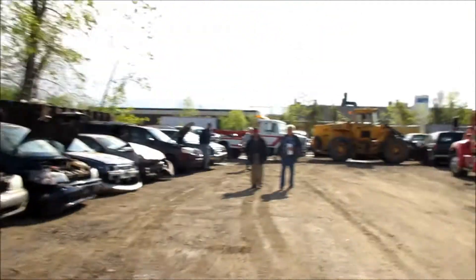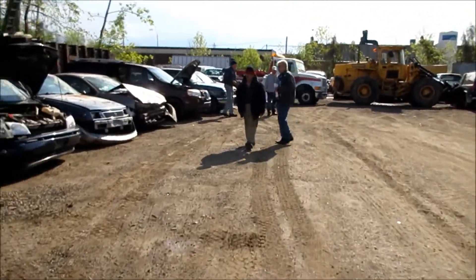I'll turn this back on when the auction starts and you'll be able to see what I bid on and how much these cars go for. I don't know if I'm going to stay for the whole thing. Daddy Warbucks is here talking a lot and laughing — I don't know if he's going to buy something today.